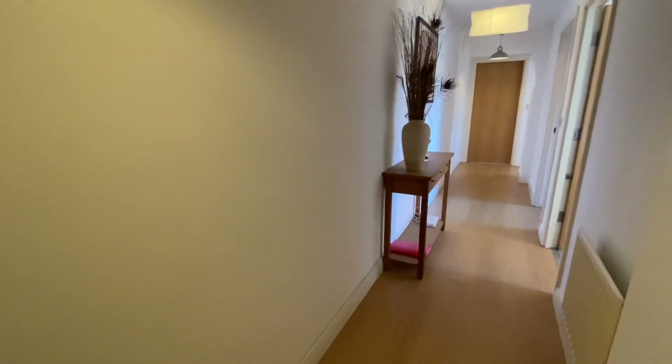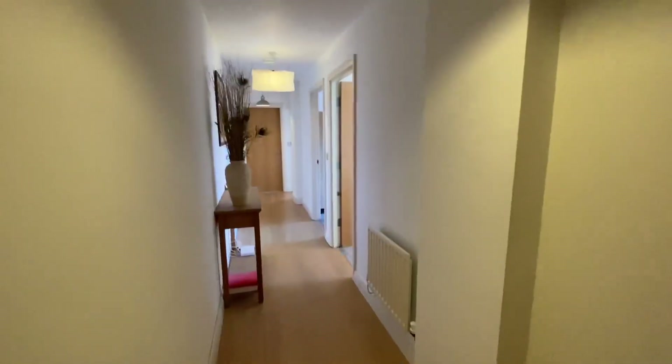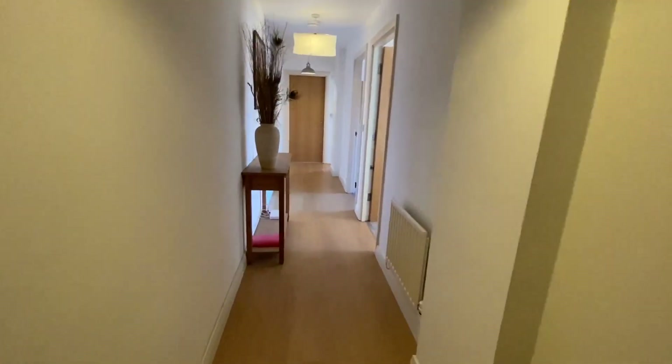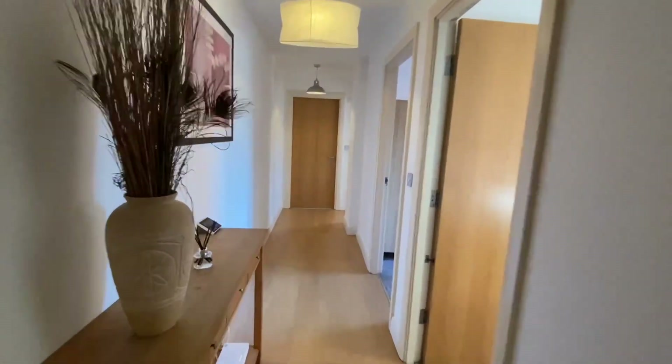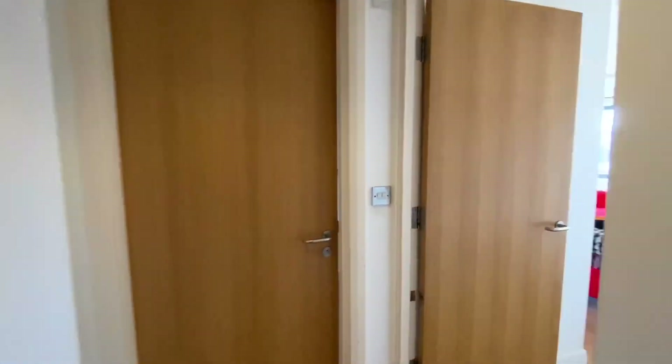So we enter into the entrance hall — it's a really fantastic size. We've got the laminate flooring going throughout, and immediately on our right we have a fantastic-size storage cupboard, great for an ironing board, hoover, etc. It's also got the water tank in there as well. I'm going to take you straight down the entrance hall into the living area first, and then we'll come back and have a look at the bedrooms in a moment.